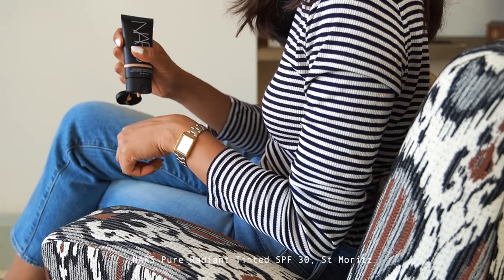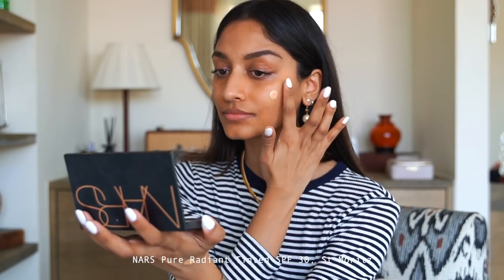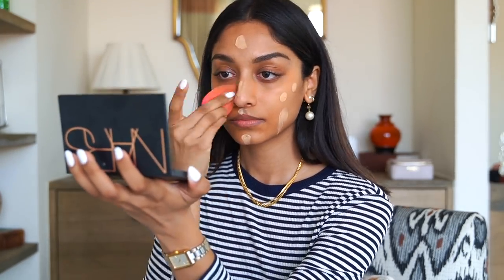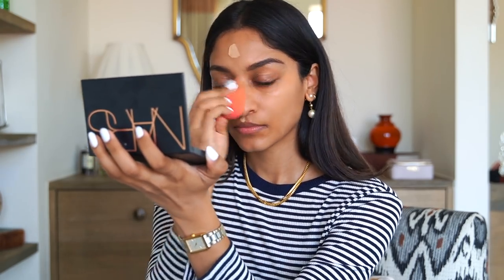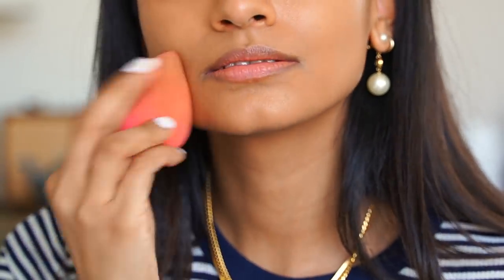I'm then taking the NARS Radiant tinted moisturizer in the color Saint Moritz. It looks a little lighter but blends into the skin really well. This is a perfect base especially if you're used to wearing foundation — in summer it can feel heavy, so this is a great lightweight alternative. Your skin can still breathe through the makeup and it looks really glowy and natural. I use a makeup sponge to blend it in, but you can also use your fingers for a really nice skin-like finish.